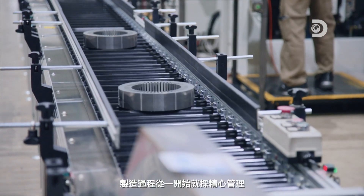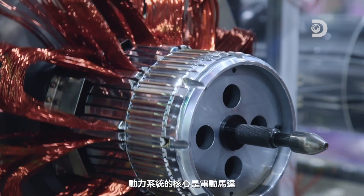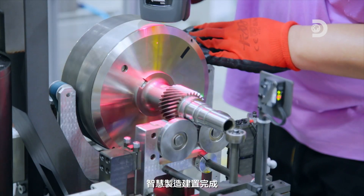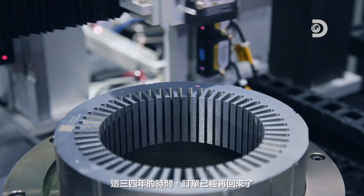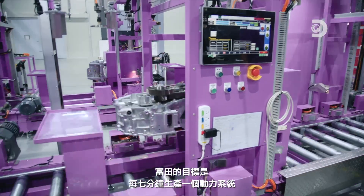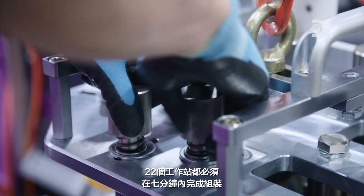To achieve production goals, the manufacturing process is meticulously managed from the start. At the heart of a powertrain is the electric motor that produces motion from a rotor rotating inside a stationary stator. Fukuta aims to produce one powertrain every seven minutes, and all 22 work stations must complete the assembly in seven minutes.